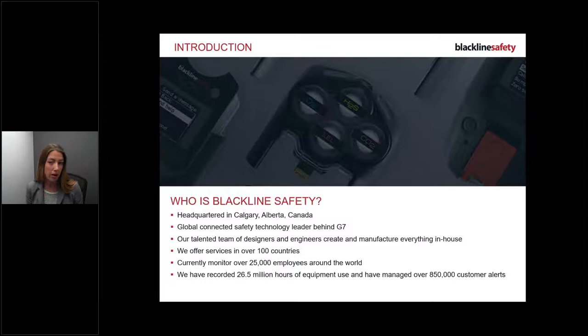We are based in Calgary, Alberta, Canada and we are a global connected safety technology leader behind the G7. We have a team of designers and engineers that create and manufacture everything in-house. We offer services in over 100 countries, currently monitor over 25,000 employees worldwide, and have recorded 26.5 million hours of equipment use, managing over 850,000 customer alerts.